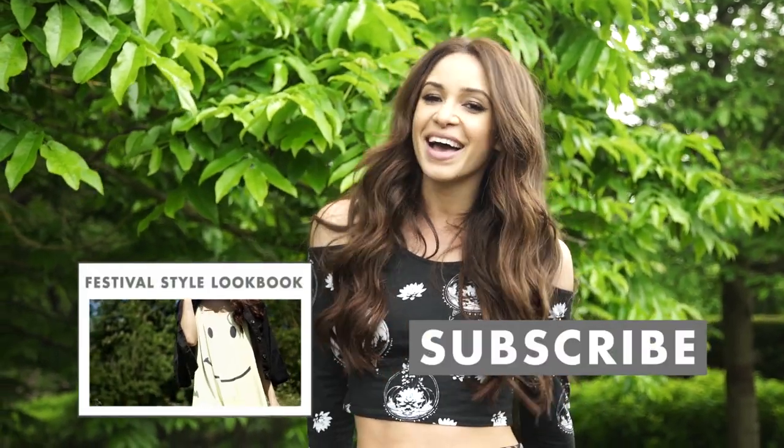Thanks for watching guys, I hope you enjoyed the video. Please let me know what your favourite look was in the comments below and if you want to see my previous look book click here. Don't forget to subscribe to Icon. Bye!